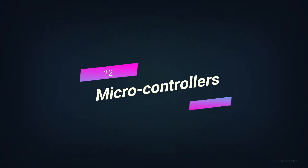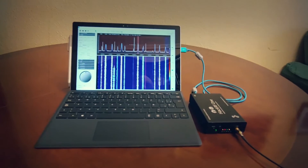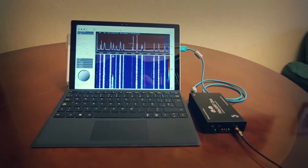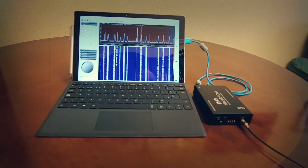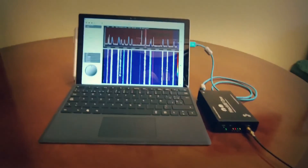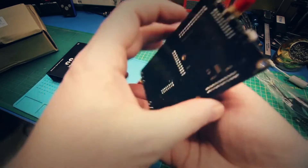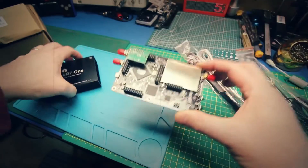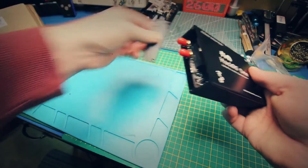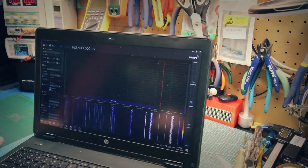Number 5: HackRF One. HackRF One is a software-defined radio accessory that can send and receive radio signals between 1 MHz and 6 GHz. Made so that modern and next-generation radio technologies can be tested and worked on, we can read and change radio frequencies with this tool. HackRF One is open-source hardware that can work as a USB peripheral or on its own. It is better than other low-cost SDR options in some ways, though its RF quality is not as good as expected.